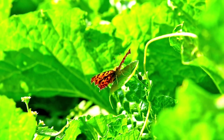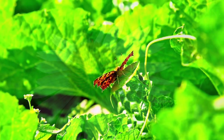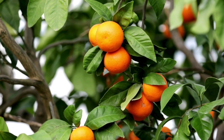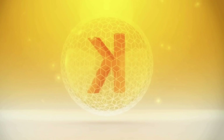So keep an eye out for signs of potassium deficiency in your garden, such as yellowing leaves, weak stems, and poor fruit development. If you notice any of these signs, it may be time to add some potassium to your garden.